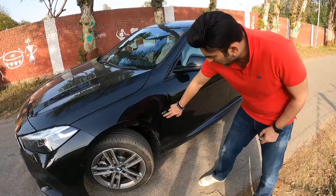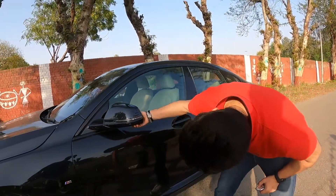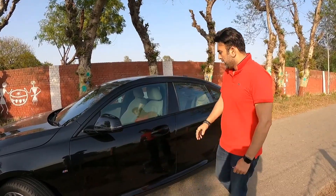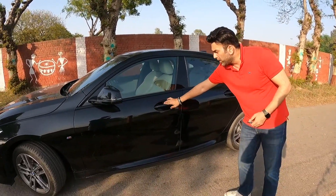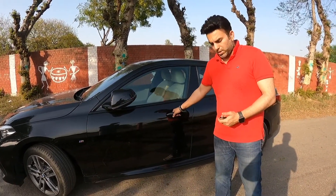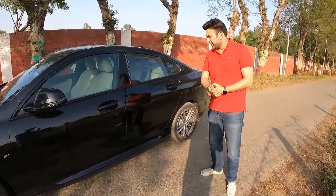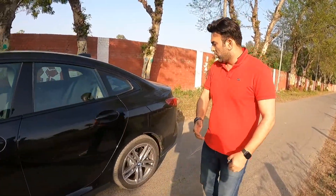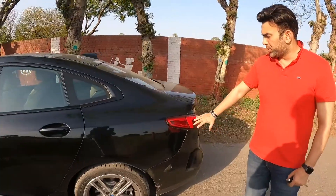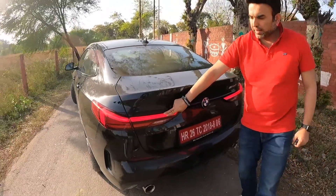Moving to the side, there is the M Sport badging. The ORVM comes with turn indicators. There is no camera below because it's not a 360-degree camera — it's just a reverse camera. There are door handles with easy entry. There is no comfort key access. Coming around to the back, there are very beautiful wrapped-around LED tail lamps in two different pieces.